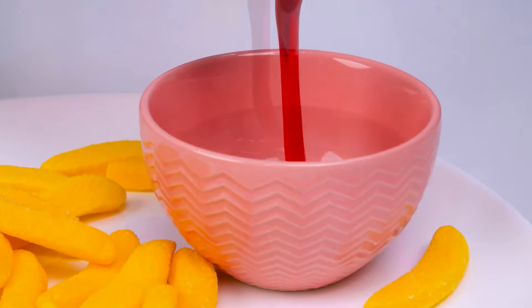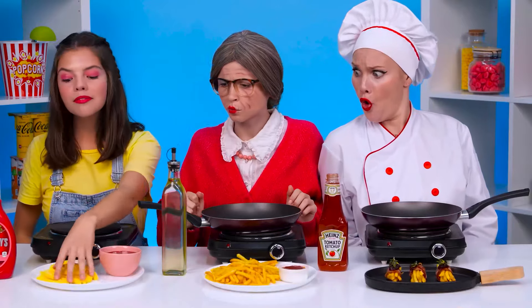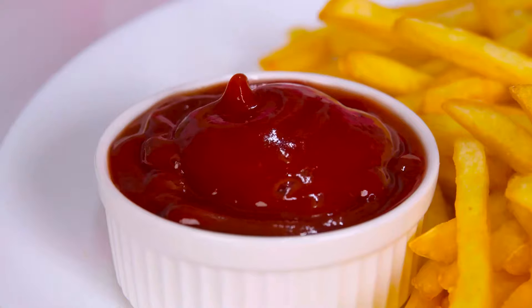It's cool. And instead of ketchup, I'll put strawberry syrup. It'll be very tasty. Elaine will definitely like it. Let's move on to the tasting as soon as possible. Whoa! There are so many delicious things around. I want to start with these fries. It looks just like I drew it.